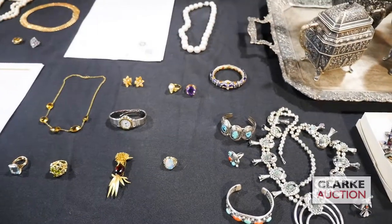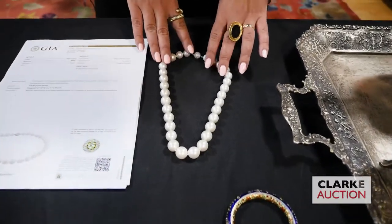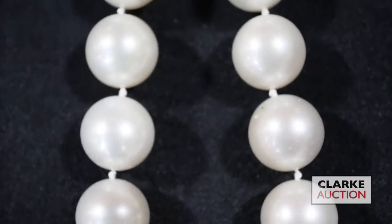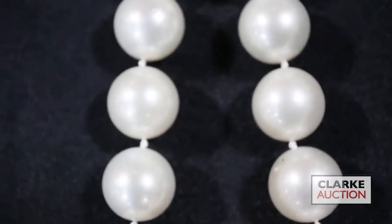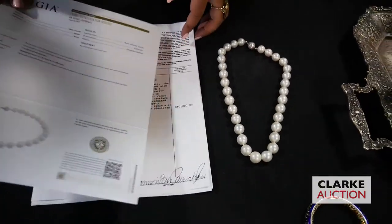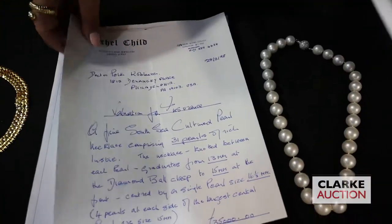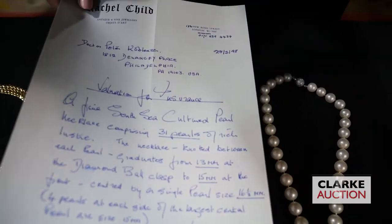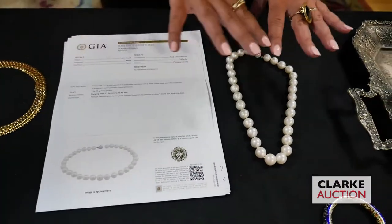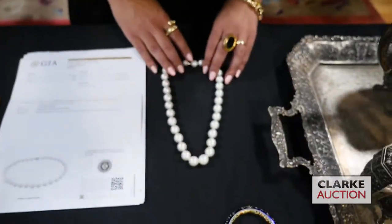Moving on to our Philadelphia estate, we have this beautiful South Sea cultured pearl necklace, graduated in size, accompanied by a GIA report — no indications of treatment. Beautiful range of size between about 12 and almost 15 millimeters each. We have insurance appraisals and the original receipt from Rachel Child in 1998 — they paid about $50,000 for these pearls. They are being offered with the beautiful pavé diamond closure at $8,000 to $12,000.